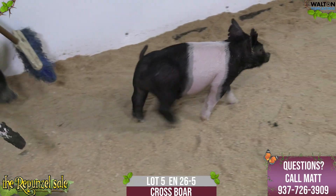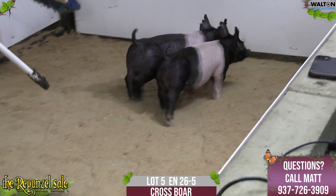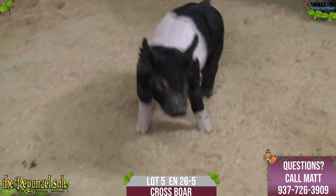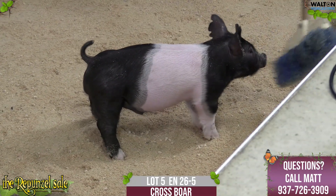Next one we have in the ring — 26.5 there — belted male pig. I think all the males in this offering are crossbred boars. So bear a boar, whatever you want to do on these, Matt will have more details on that, on keeping them intact.